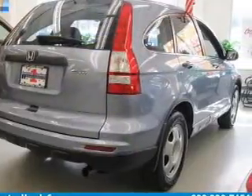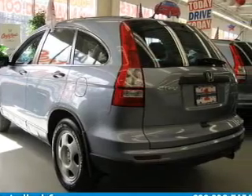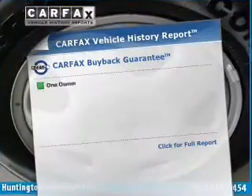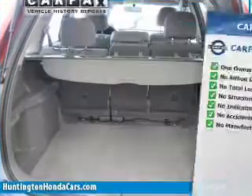With an efficient four-cylinder engine, driven by a five-speed automatic transmission, the anti-lock braking system will help deliver you safely to your destination. This vehicle comes with a Carfax report, which reduces your buying risk by providing the vehicle's history before you purchase.